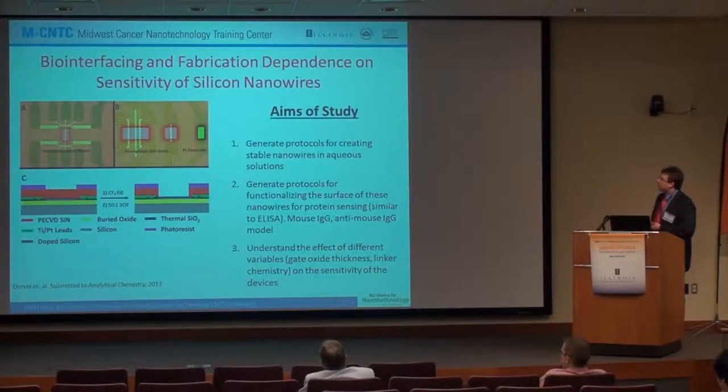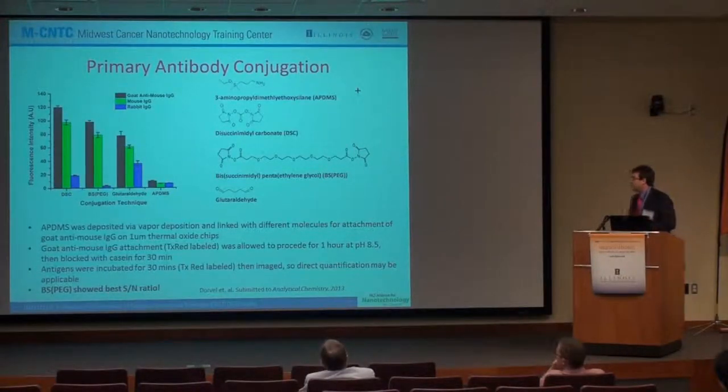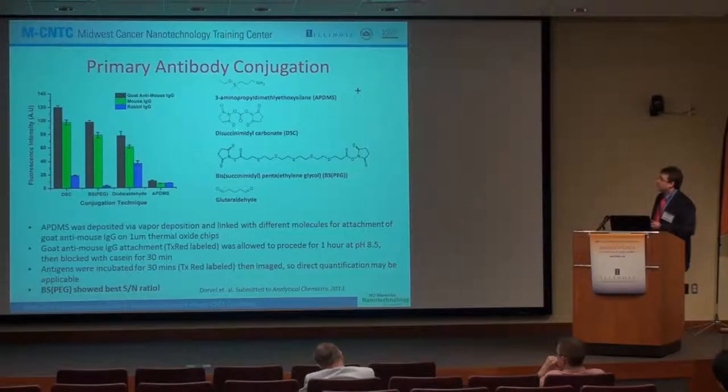Our study was to generate protocols for creating stable nanowires and functionalizing the surface for protein-based sensing, and also to understand the effect of different variables like thickness and linker chemistry. We took that vapor-based method and tried to functionalize and optimize the surface with different functional groups: a small linker, one with a PEG, and typical glutaraldehyde. Usually the farther you get from the interface with an electronic-based device, the lower the sensitivity. But what we found in fluorescent measurements is that the smaller linker provides the highest density but gives a lower signal-to-noise ratio than the pegylated one, which has better passivation. This was the first step into optimizing and getting a better device for sensing.